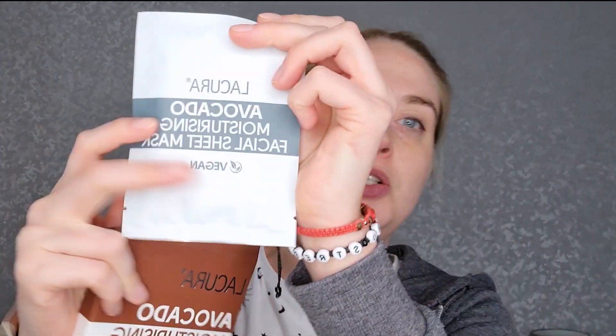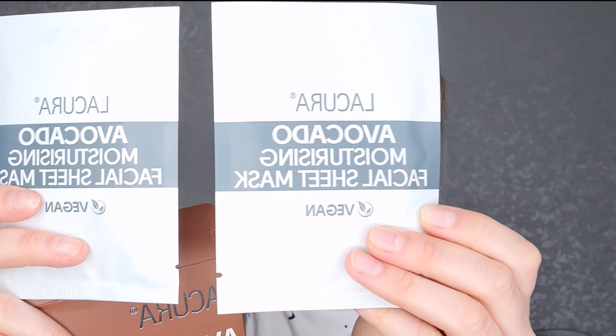In here we actually get two. I can't remember exactly how much this was, but I think it was £1.99 — and again it's two, so that's fab. So in here we get two little packets of our avocado moisturizing sheet mask.